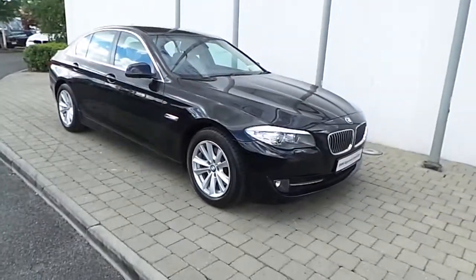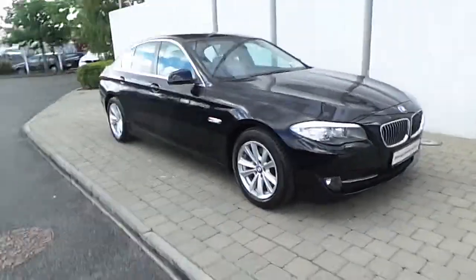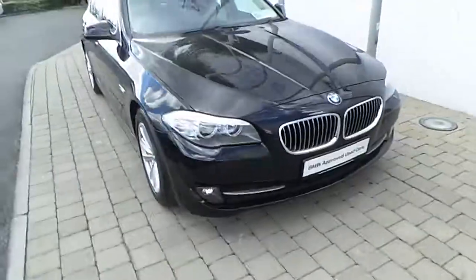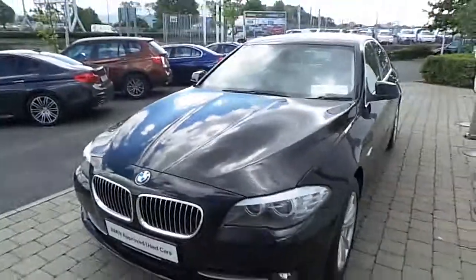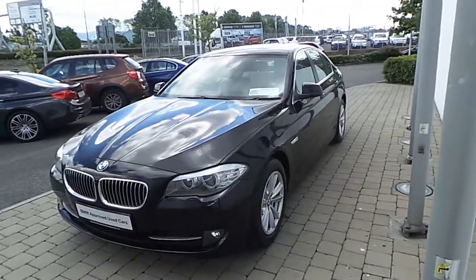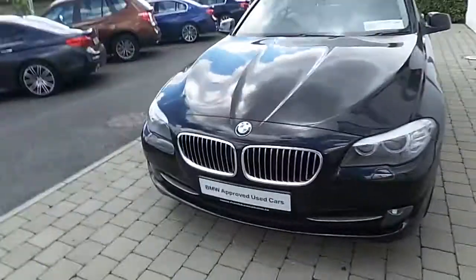Hi there, this is Rory here from Frankkeen BMW on the Nace Road, presenting this 2012 registered BMW 520D SE Saloon. This 5 Series is part of the BMW Approved Used Cars Collection, which offers you such benefits as a minimum 24-month unlimited mileage warranty with Europe-wide assist.